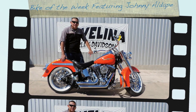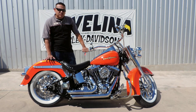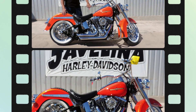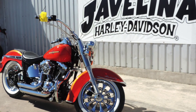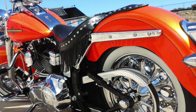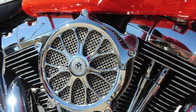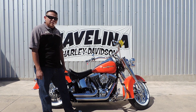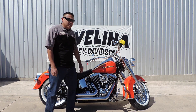Welcome back to Avalina Harley-Davidson, this is Johnny. The feature in our Bike of the Week is our 2012 Nightly Customized Softail Deluxe. Today I'm going to be going over some features that were done to this bike.